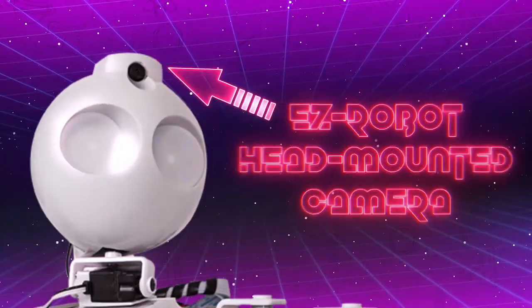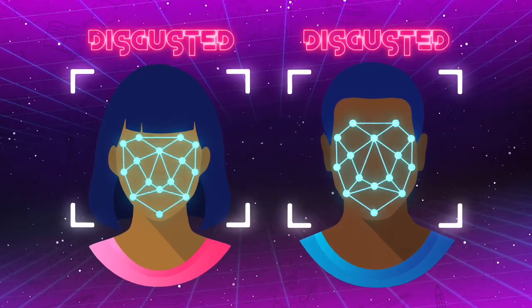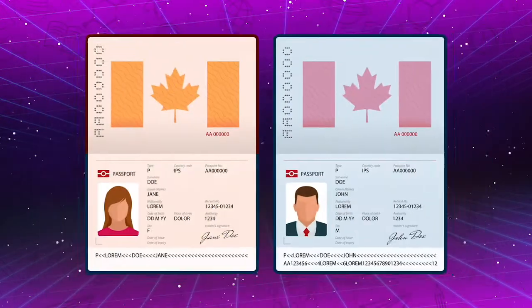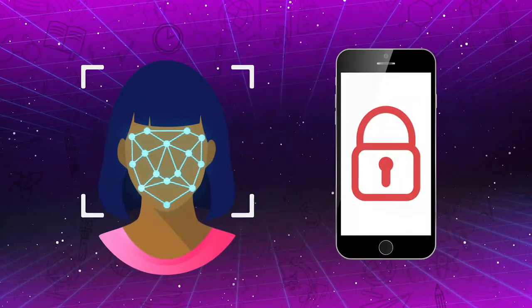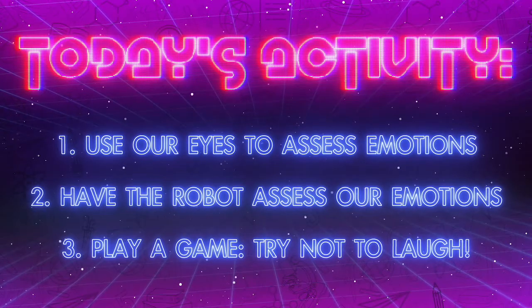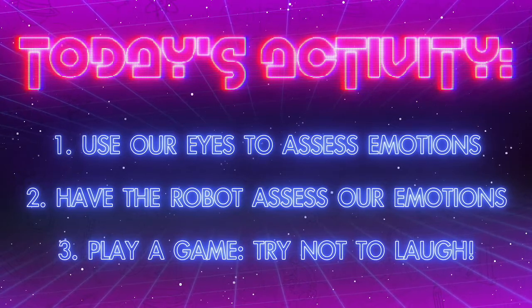Using EasyRobot's pet camera and its ability to recognize faces, we will explore how computers view our faces and detect how we feel. Facial recognition is an important technology for security, identity, and now it's even used to unlock our smartphones. First, we'll detect faces the old-fashioned way by using our eyes. Then, we'll give the robot a chance to see what it can do. Last, we'll play a quick game of Try Not to Laugh.